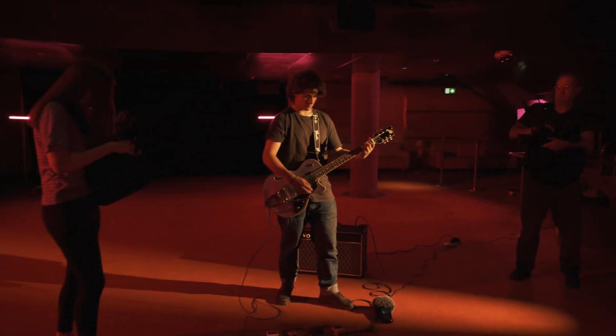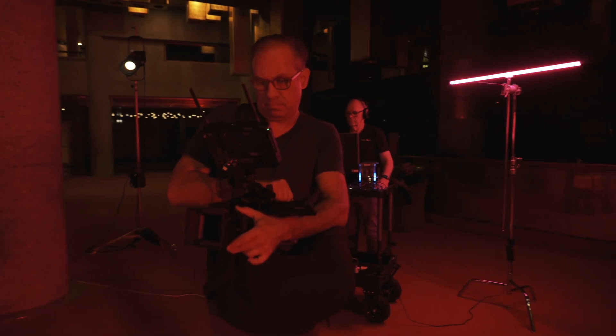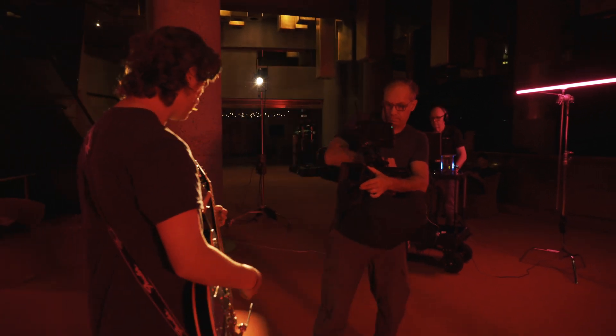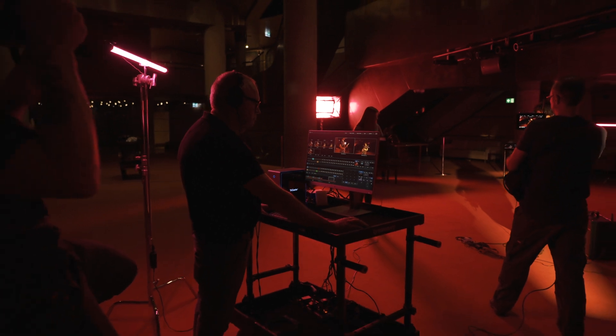With Atomos NDI connected devices you can monitor and record your NDI input. Choose what works best for your production: Wi-Fi if you're moving, or Ethernet if you're tethered. Stream NDI on battery power. Get your next production Atomos NDI connected.